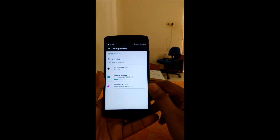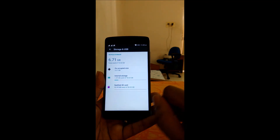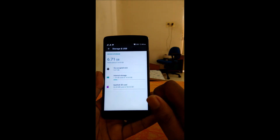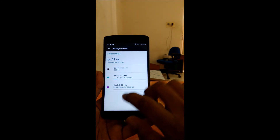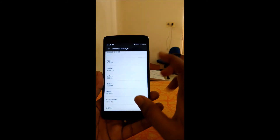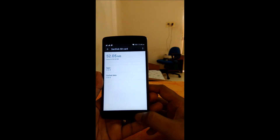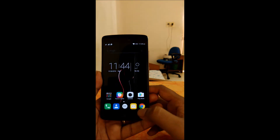We will check the storage — how much is available. The OS has occupied 5.37 GB, so 6.71 GB is totally used out of 74 GB. This is the internal storage which comes built-in, along with the external storage. That's all, guys.